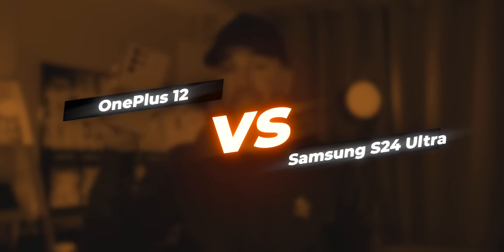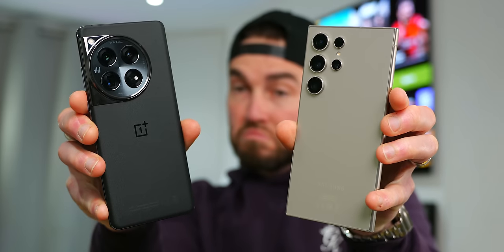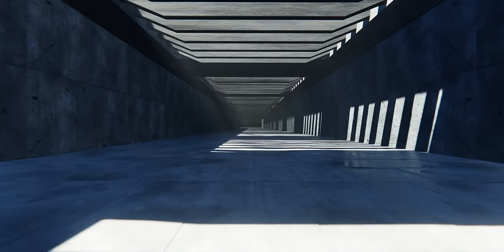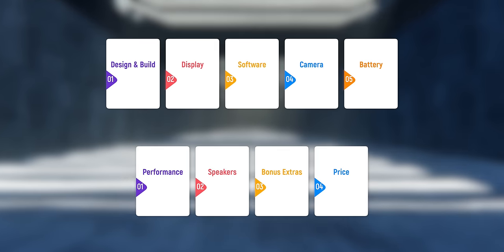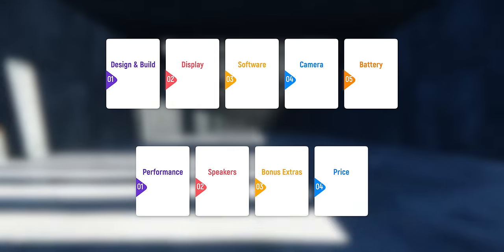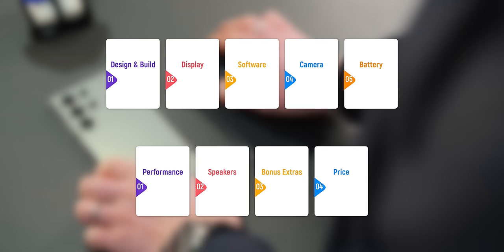The new OnePlus 12 and the brand new Samsung Galaxy S24 Ultra — two great new phones, but which is right for you? I've broken it down into nine key areas: design and build quality, display, software, camera, battery and charging, performance, speakers, bonus extras, and of course, price.